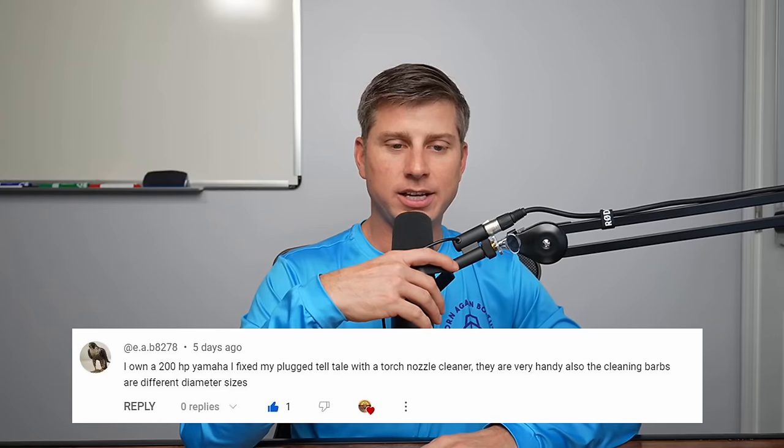If you don't have any cooling problems and you have a good telltale while running the engine, I don't think you should worry about it — you're just trying to solve a problem you might not really have. Looking at your temperature gauge while running the boat, as long as you're not getting hot and you've got water flowing out the telltale — especially on a 150 — you might just be chasing a rabbit.